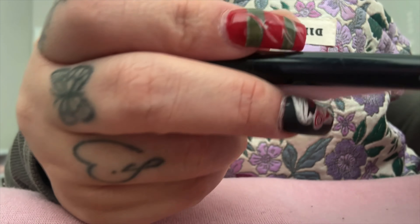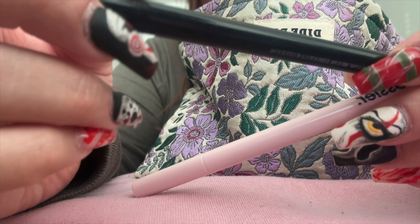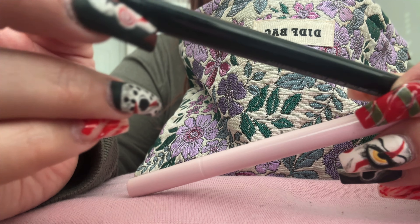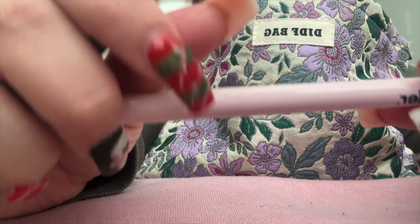These are my two eyeliners: this is the H2 Proof eyeliner pen and the Glossier Pro Tip.